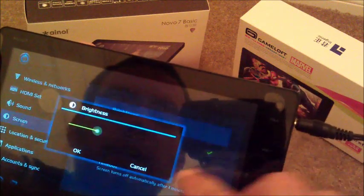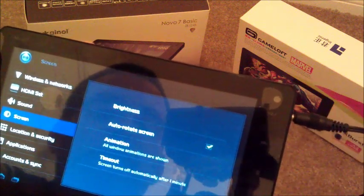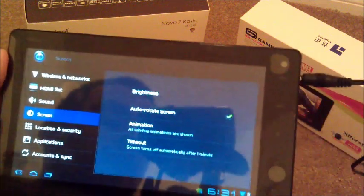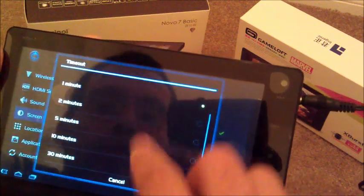The screen — just go to the brightness and you can set how bright. It doesn't have auto brightness because obviously there's no proximity sensor in there. So we'll just keep on all the animations and screen time off.